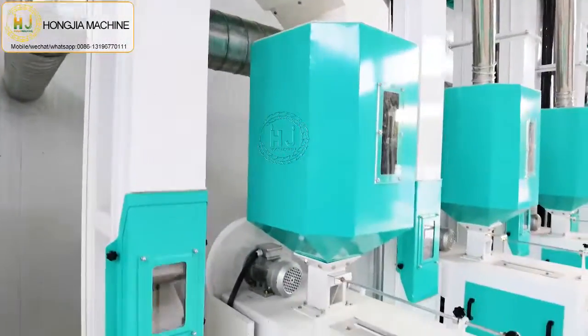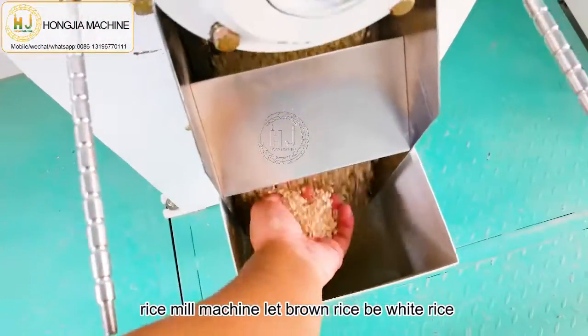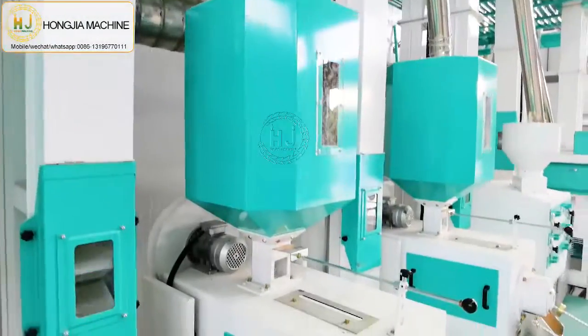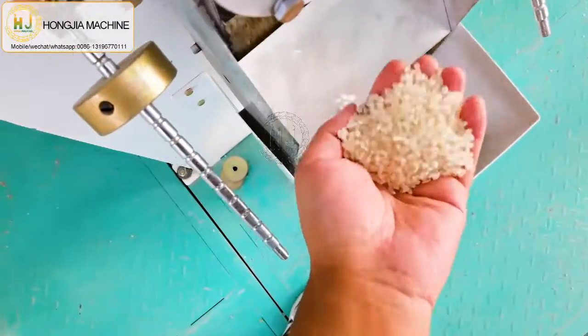This customer uses 3 sets of rice meal machines. With more sets of rice meal machines, you can get a higher capacity rice output.